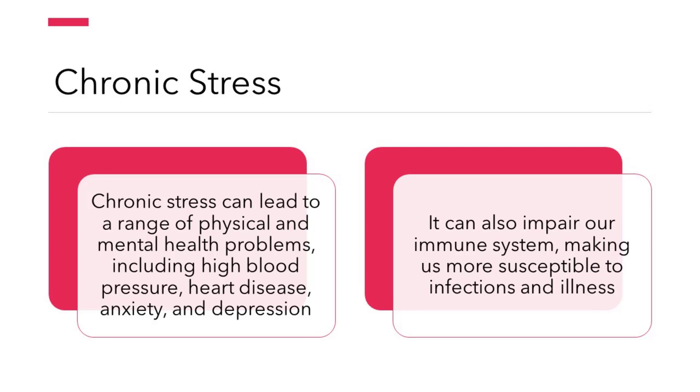Chronic stress can lead to a range of physical and mental health problems, including high blood pressure, heart disease, anxiety, and depression. It can also impair our immune system, making us more susceptible to infections and illness.